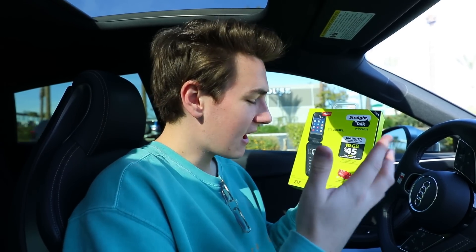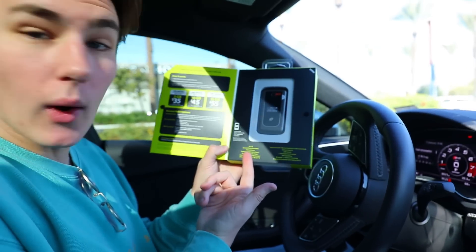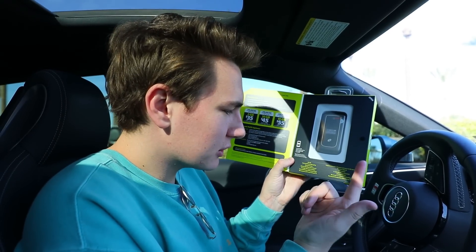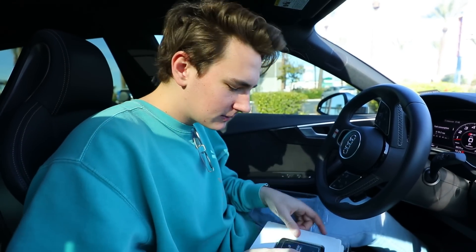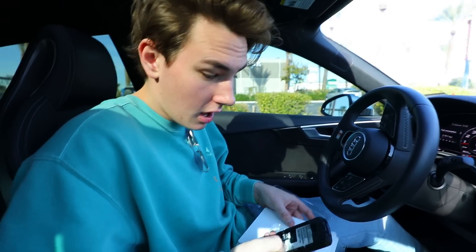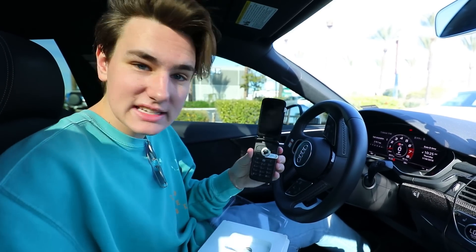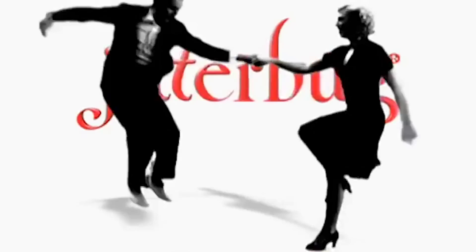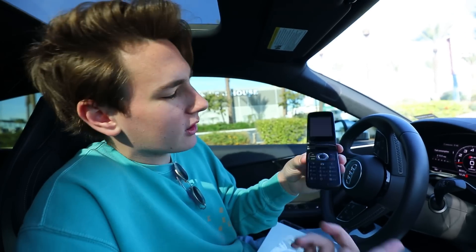We got the burner phone and I am pretty stoked to check this out. I heard battery life on these things is amazing compared to iPhones. Some of the specs: 4G LTE, texting, internet, a camera, quad-core processor, Bluetooth, and micro SD. Opening it up is like opening an iPhone on launch day, just in a Walmart parking lot. The battery isn't even in here yet. Look at how it flips up — when was the last time your smartphone flipped? It also has a headphone jack and charges via micro USB.